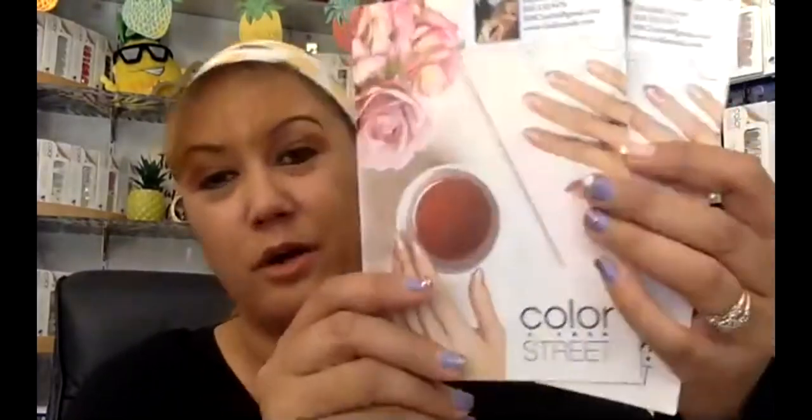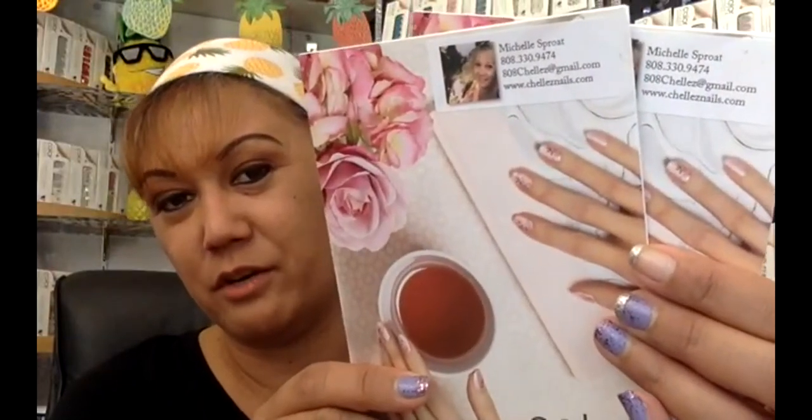So I always carry with me some Color Street catalogs. Always remember to put your picture — a label on there with your picture and your information. Have these handy to give to customers. You might have a customer right then and there, so you never know.